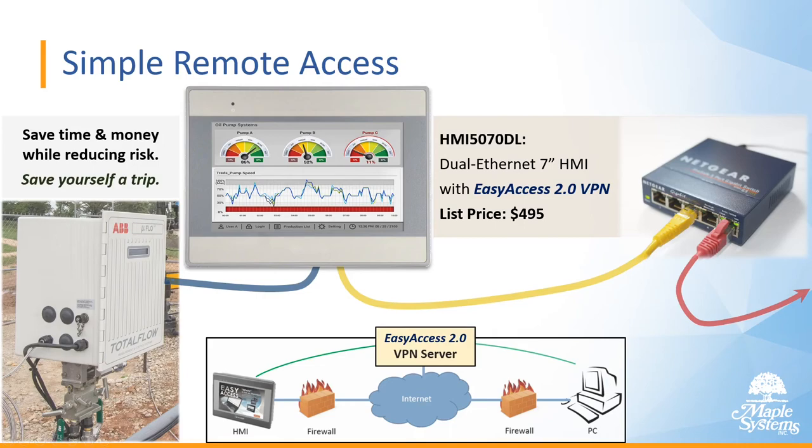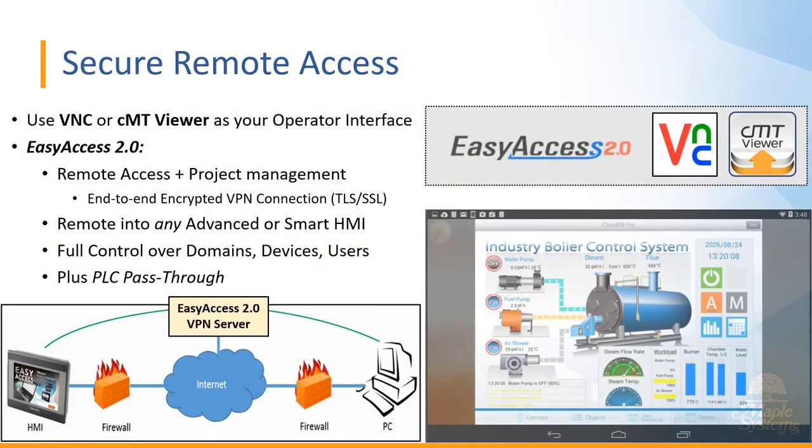Everything is end-to-end encrypted using TLS and SSL. Once you've established this secure connection using Easy Access 2.0, you interact with your advanced HMI remotely using VNC, and for CMT HMIs you use the CMT Viewer app — also free and supported on all platforms. Through your web admin portal, you can control which users or operators can connect to your HMIs remotely.